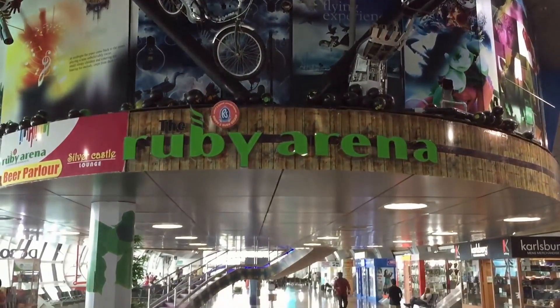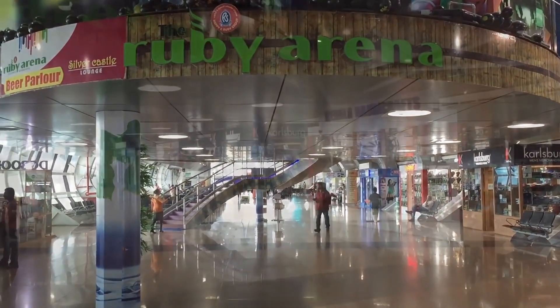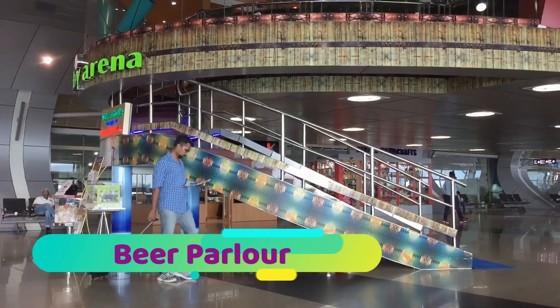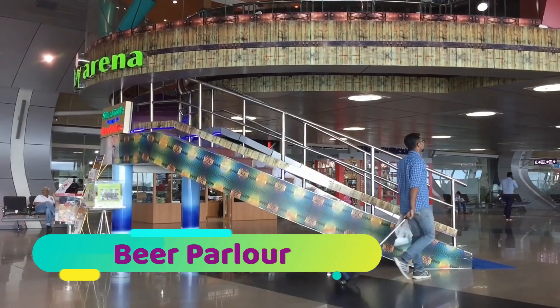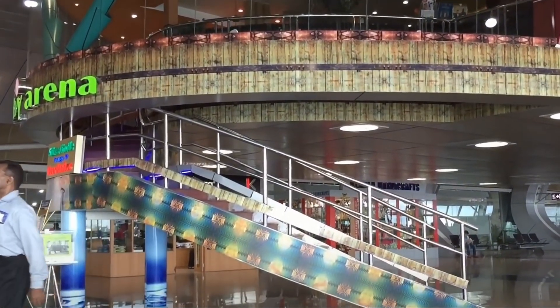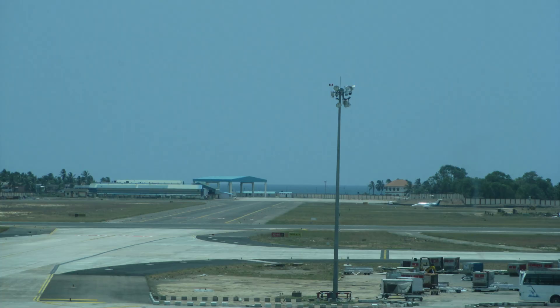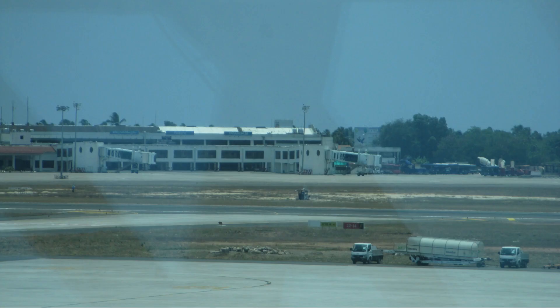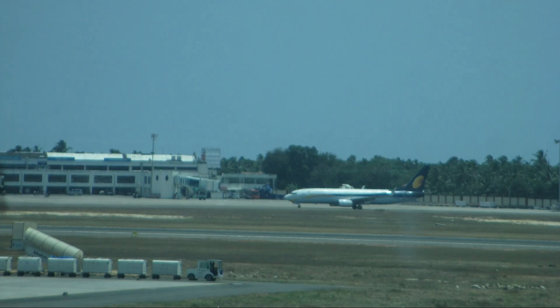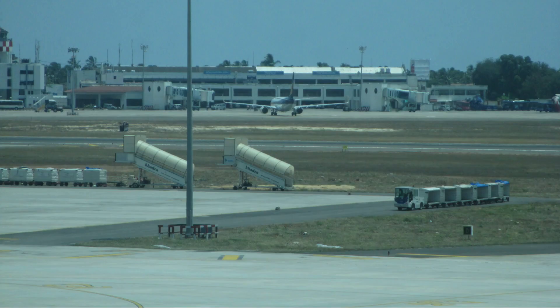That's the only beer parlour in the airport terminal. We will now see some airside views of the international terminal and then take the flight to Bangalore. That's the sea, which you can actually see from here. Incidentally, Tiruvananthapuram Airport is also shared by the Indian Air Force and also the Coast Guard, with the Coast Guard being located close by. The Indian Air Force has its own apron and handling operations at this airport.